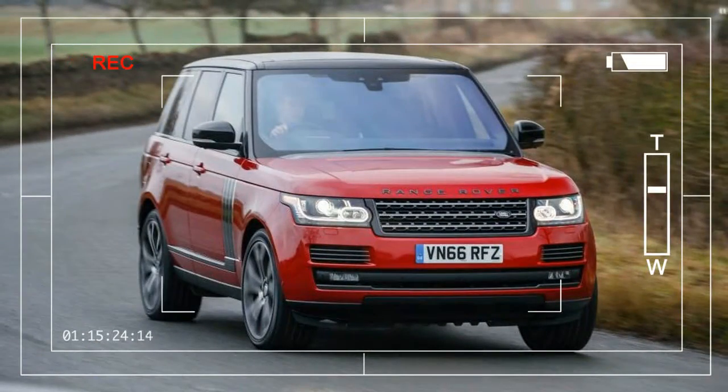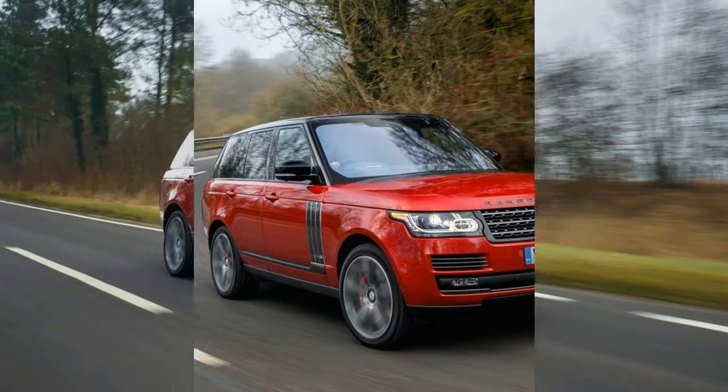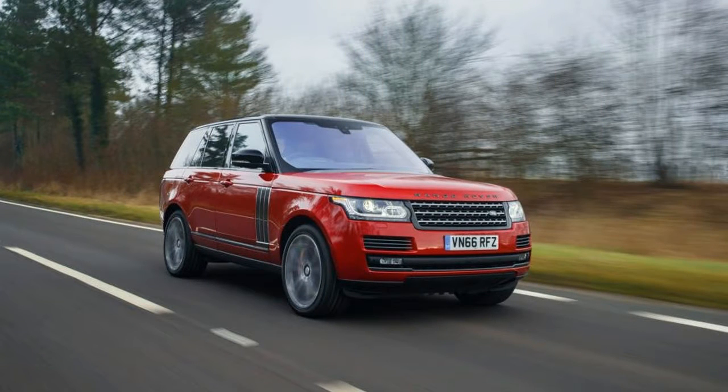Landed gentry, new e-moneyed ballers, and Beverly Hills Realtors take heed — the Range Rover SV Autobiography Dynamic is here to fill the multi-passenger vehicular void that no supercar could.